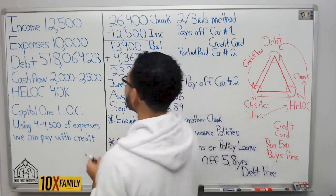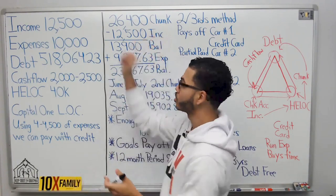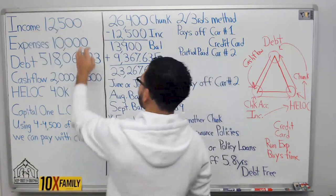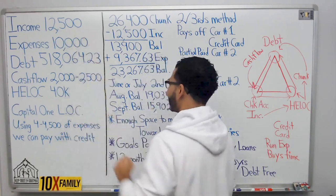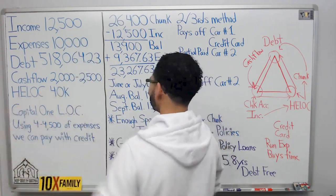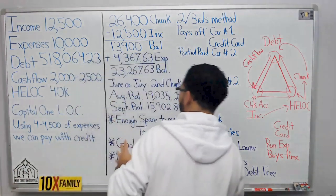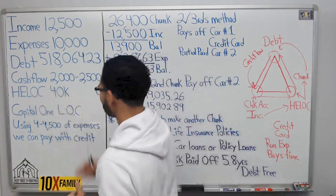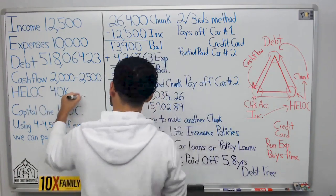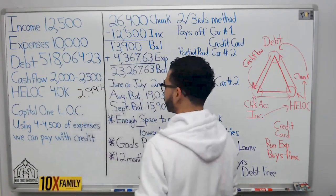My friend is making twelve thousand nine hundred a month because he's doing some extra work. Expenses starting out at ten thousand, we've got half a million in debt. Cash flows anywhere from $2k to $2,500 a month, and we've got this home equity line of credit with an interest rate starting at 2.99% — not bad at all.